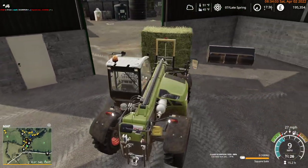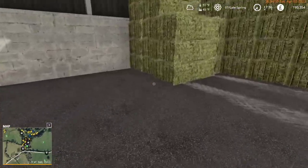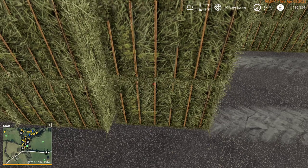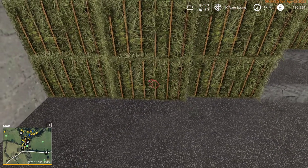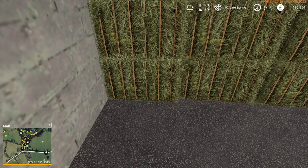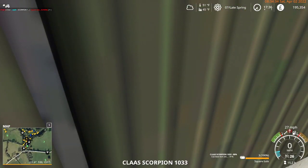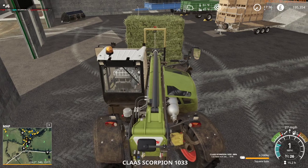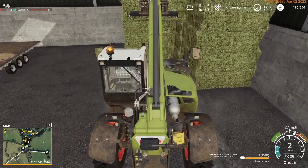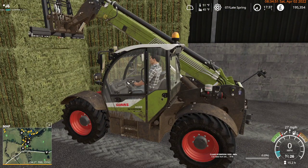We bought a new tractor, so yay for that. That seemed to work. Edging very carefully, that looks kind of okay. Done.